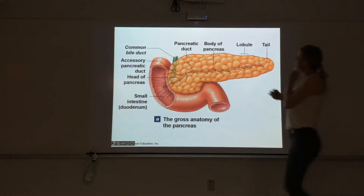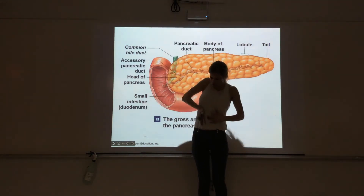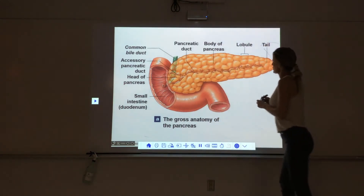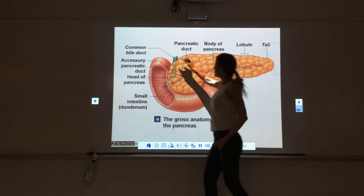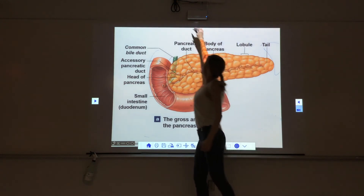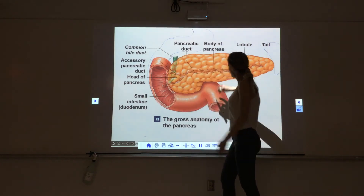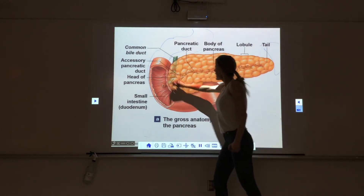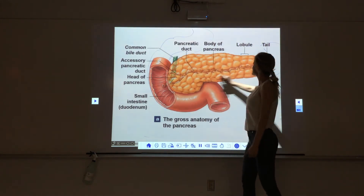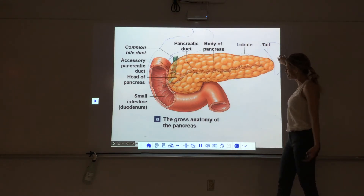Here we see the pancreas situated in the body — it starts here and tapers off towards the left side of the body, with the spleen over there. The first part of the small intestine, the duodenum, is here, and the stomach empties into it. The pancreas has a head — the big round portion — a neck, a body as the main section, and a tail that tapers off towards the spleen.